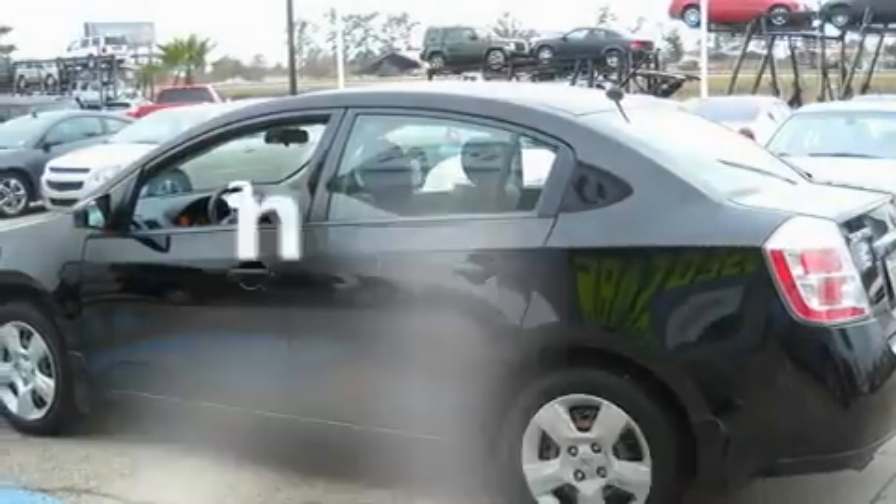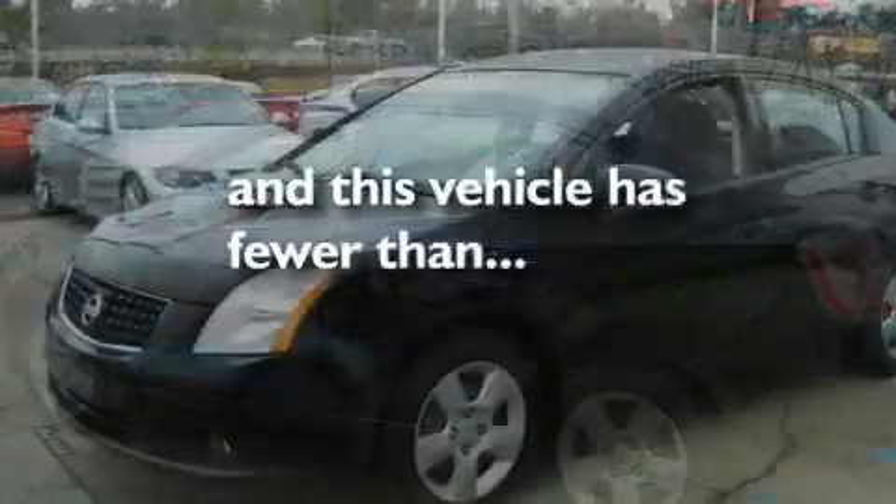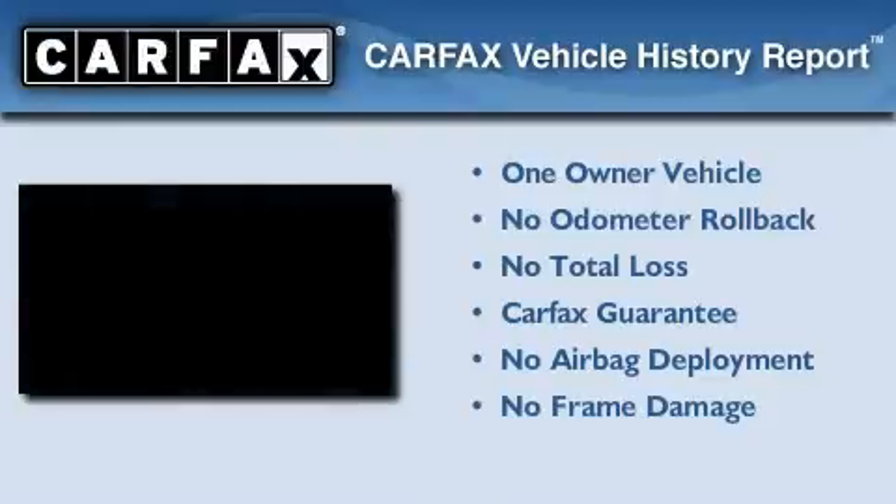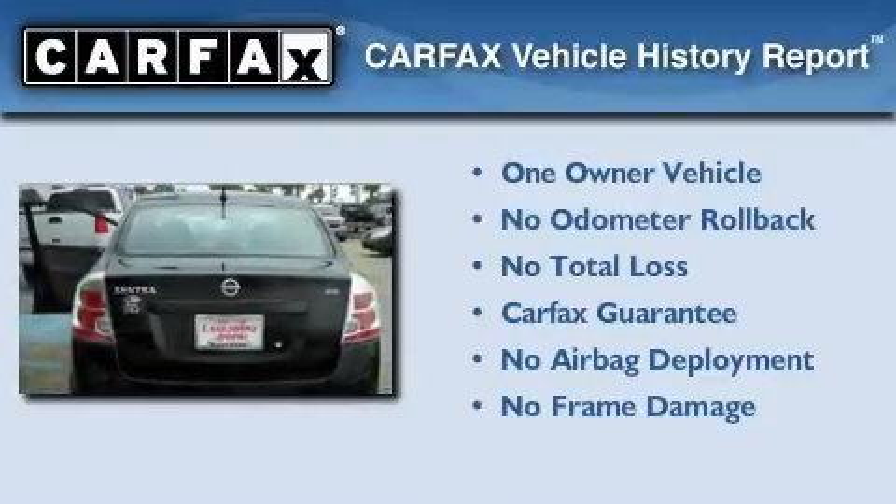A CD player, fog lamps, a keyless entry system, and this vehicle has fewer than 9,000 miles on the odometer. This Nissan has had only one owner, and it qualifies for the Carfax buyback guarantee.